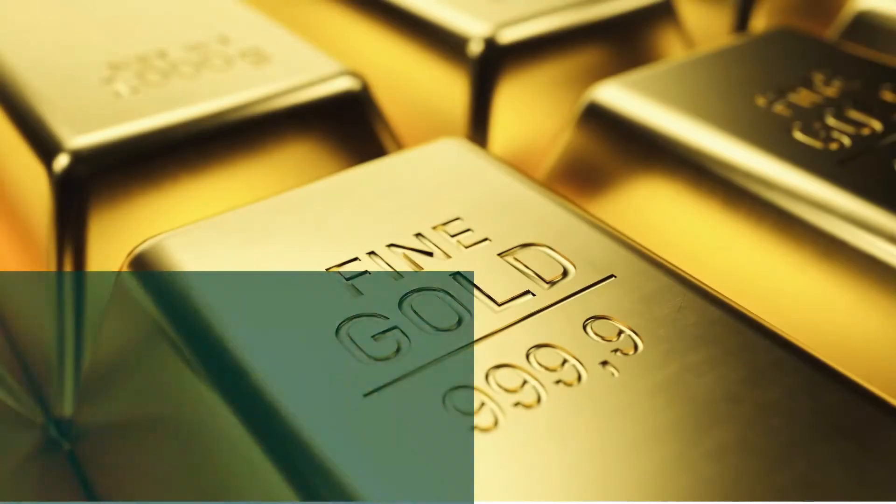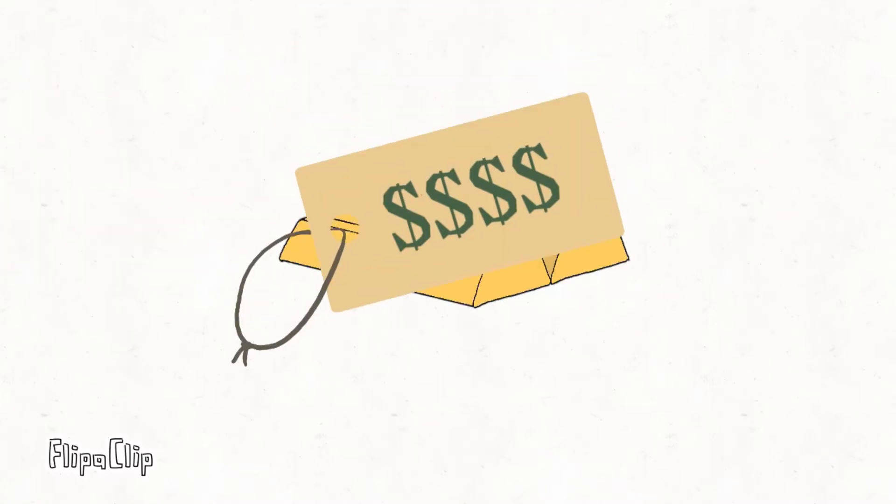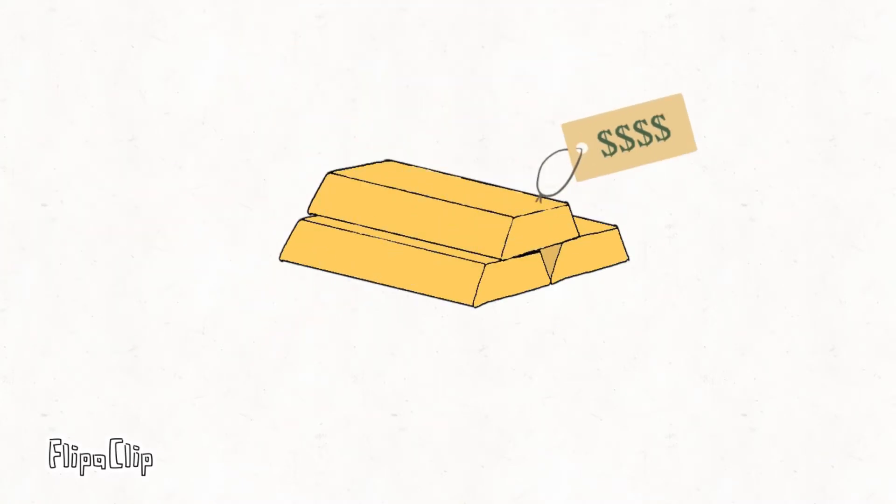Researchers are looking at whether gold could be used in catalytic converters. That might sound expensive, but gold is actually cheaper than many other noble metals.